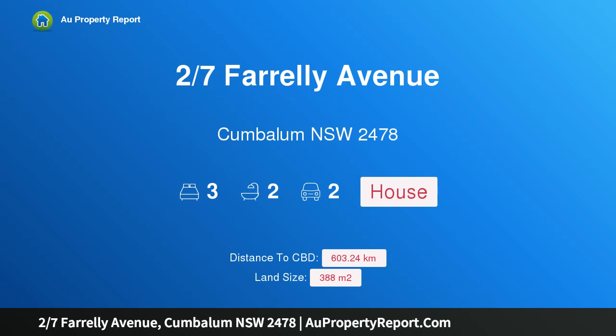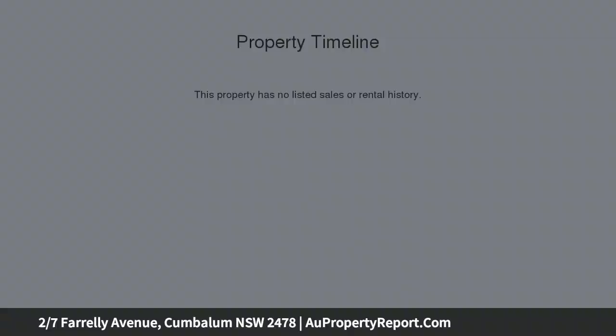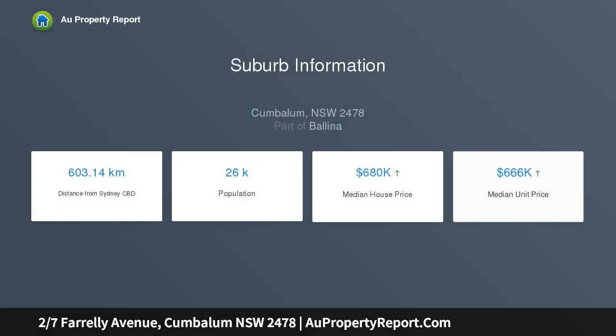I am glad to introduce property 27th Farrelly Avenue, Cumberland, New South Wales 2478. Modern home on easy care block. This three bedroom home offers the perfect opportunity for first home owners, downsizers and investors looking to purchase a modern property with nothing to do.